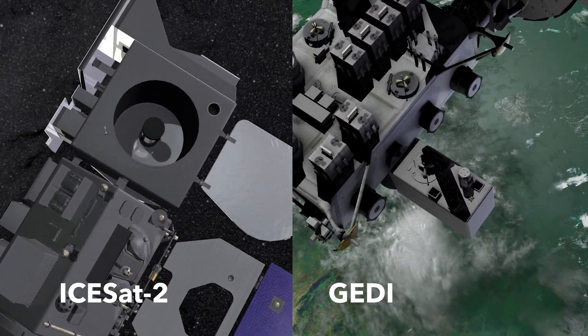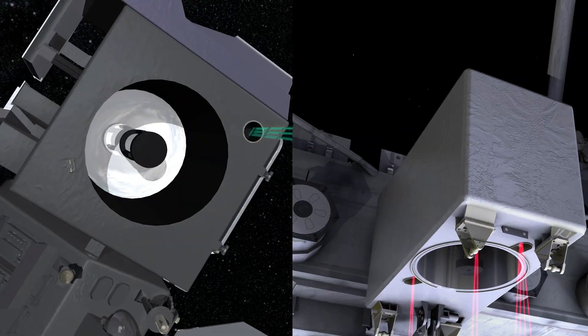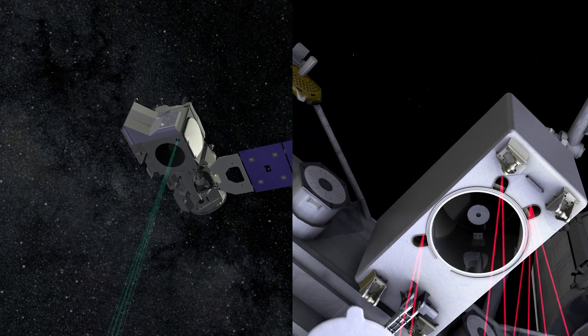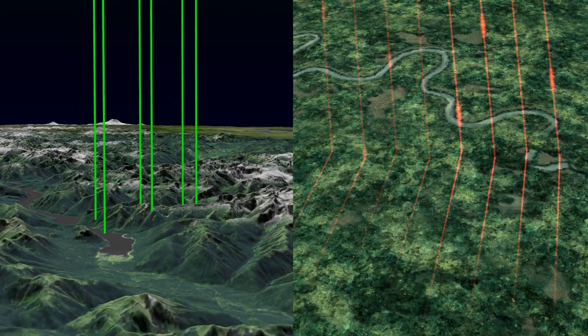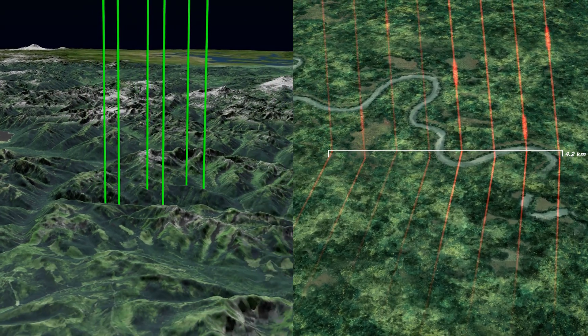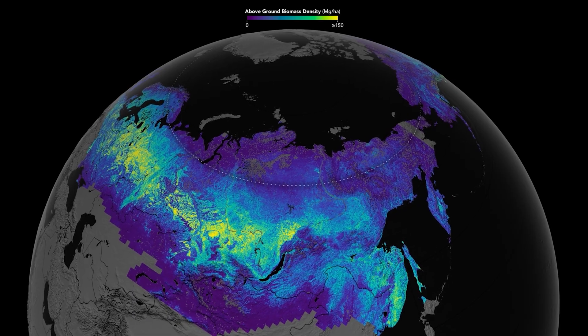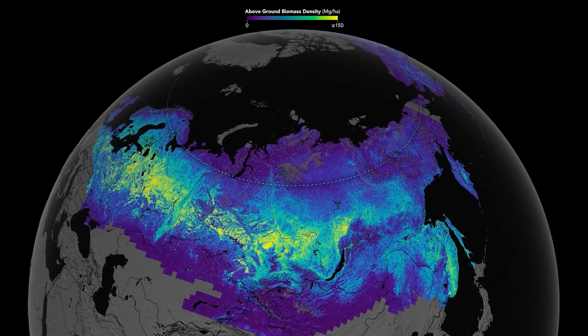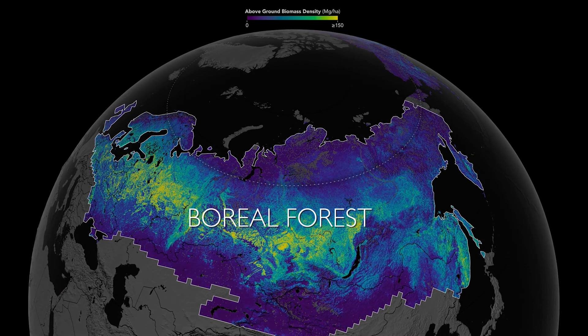By combining data from GEDI and ICESat-2, scientists can create a first-of-its-kind global biomass map. Now we're able to track where carbon is being lost and where it's being regained as forests recover or new trees are introduced. We can assign estimates of how much carbon is being lost or sunk back into those forests as we see them change over time. We're uncovering all sorts of forest carbon stories that we've never had the data to do before.